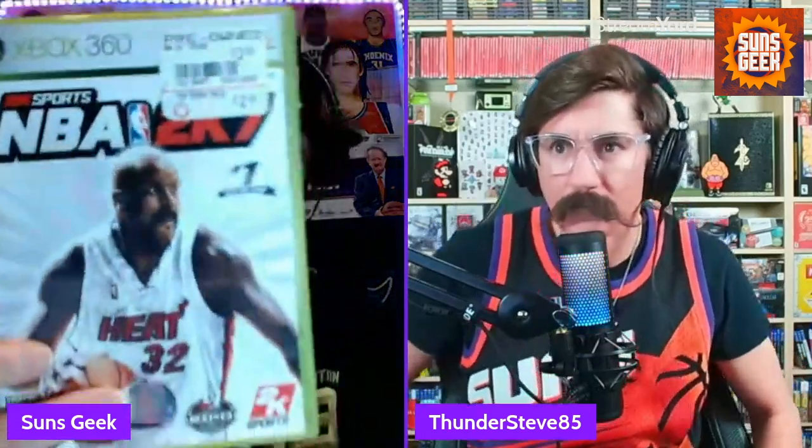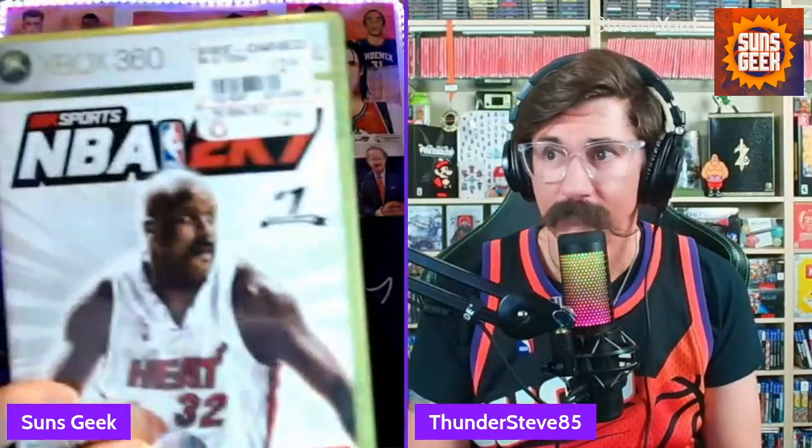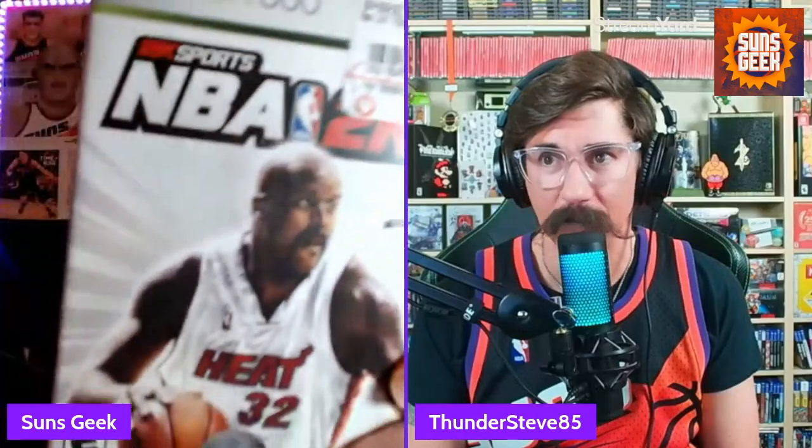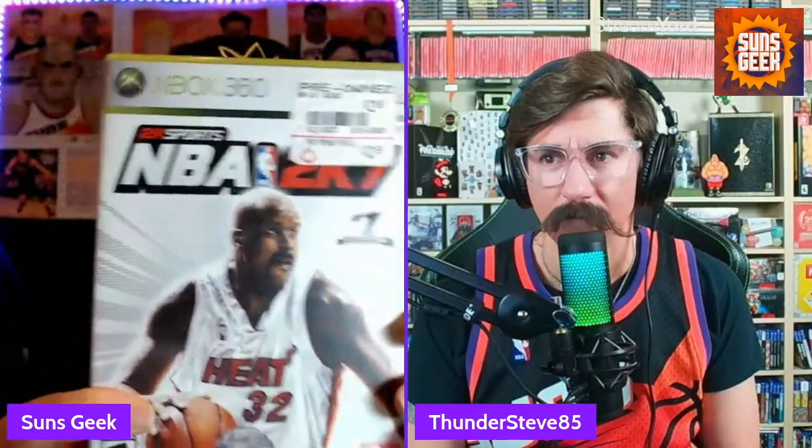I feel like these ones kind of belong together in their own category because they close out the decade. Unfortunately, we got to go on a little sticker rant. So I got NBA 2K7 — unfortunately I bought it pre-owned because I was trying to build the collection. And yes, it does have Shaq on there. But look at that sticker, bro — pre-owned sticker. It's gross. I know it's kind of hard to tell on the camera, but it is in good condition. If I try to take it off, it's going to look bad.